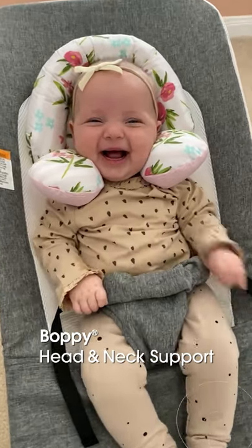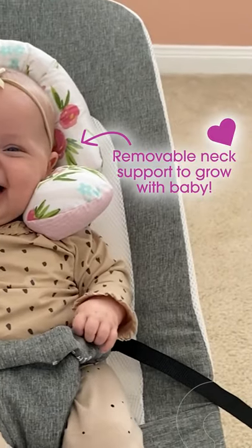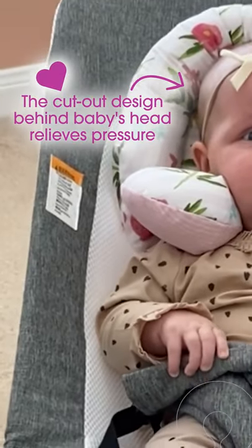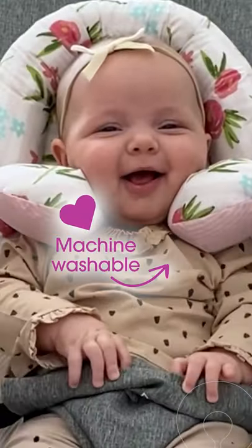I love using the bobby head and neck support pillow for Bella when she's in things like a bouncer or even a stroller. It is just the right amount of support for her to hold up her little head. The support pillow is also the cutest little pattern in colours, and I love that it is machine washable.